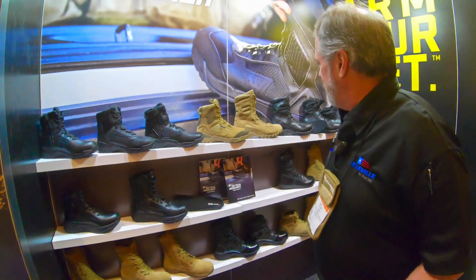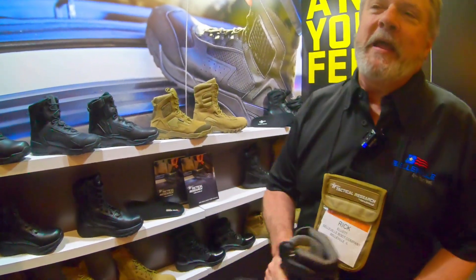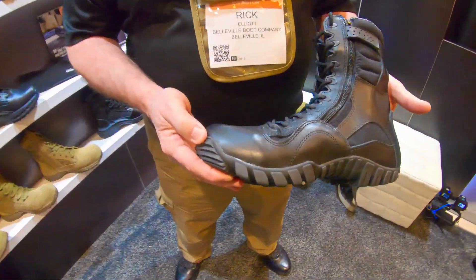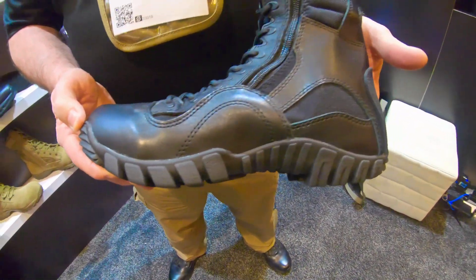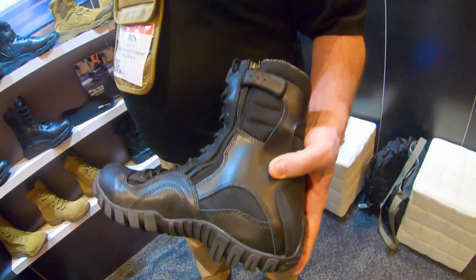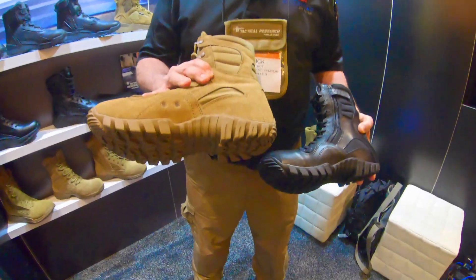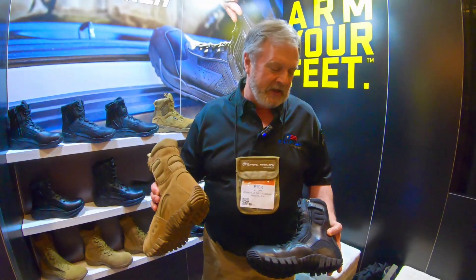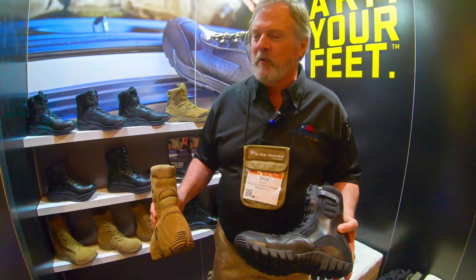Our number one selling series for 10 years straight is called the Kyber, named after the Kyber Pass in Afghanistan. We originally were making this boot for use by the US military over there. It was so popular that as many soldiers transitioned out into the civilian world and became police officers, we were asked to make it in black.